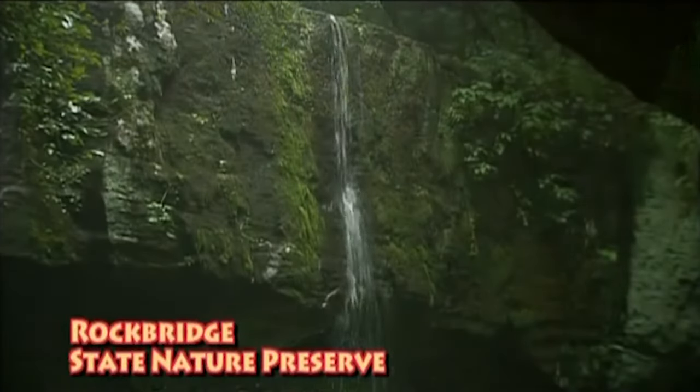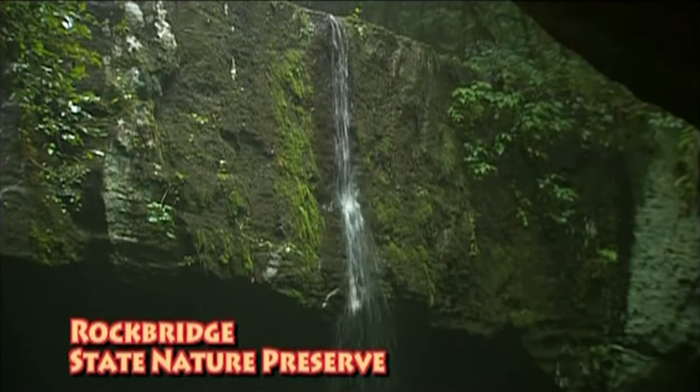Geology is the study of the earth around you, and it's so interesting. Your whole waking life you can study geology. All you've got to do is observe, think, ask questions, and try to find answers.